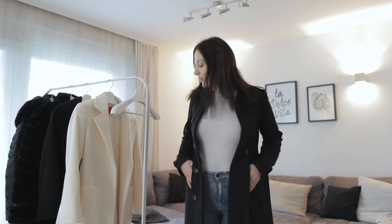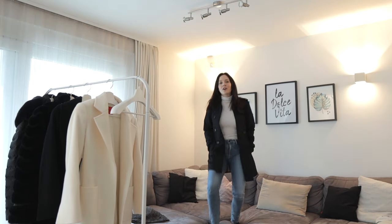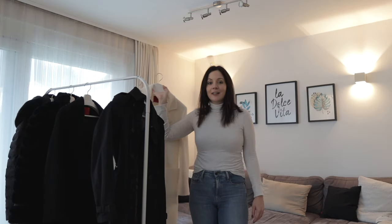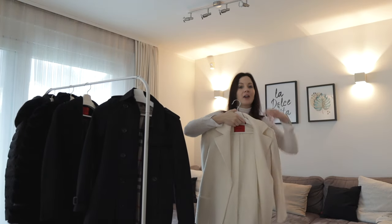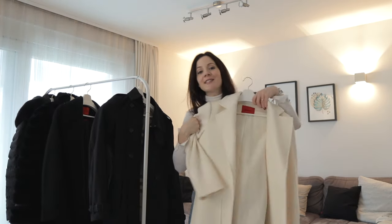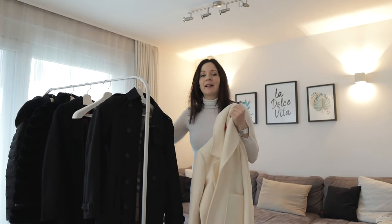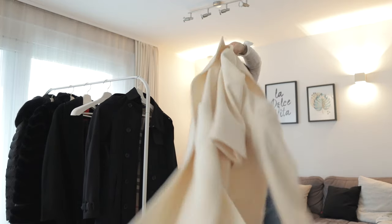I used to own a normal beige trench coat with black buttons but that one wasn't really my style — a little too casual. So this is the only trench I own. The second coat is an ivory 100% wool coat that is just amazing. I wanted this one for such a long time and now that I have it, it's one of the best purchases I've ever made. I can wear it in spring, fall, and winter if I layer it properly.